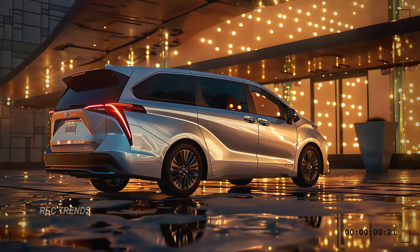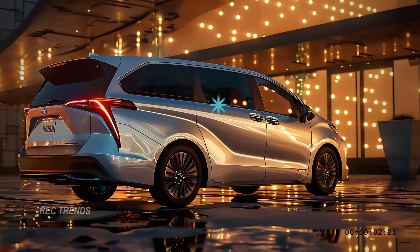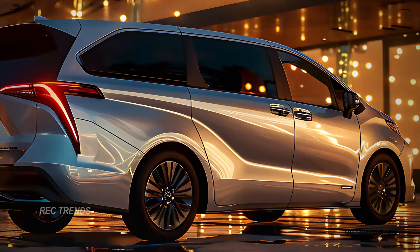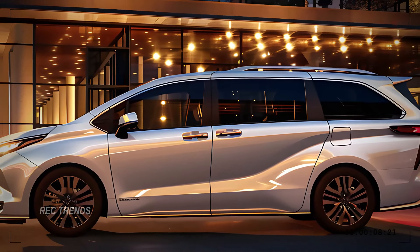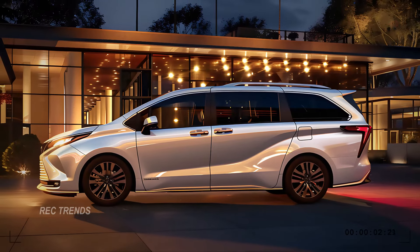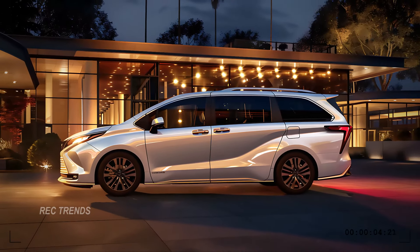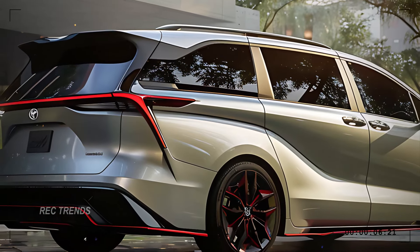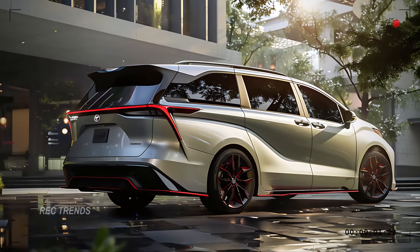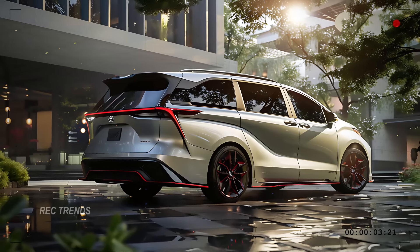Moving to the side, the 2025 Sienna boasts a streamlined profile with smooth lines and a slightly elevated stance. The design is both functional and stylish, providing excellent aerodynamics and a visually appealing look. The large windows offer great visibility, and the chrome accents add a premium feel. The alloy wheels, available in various designs, enhance the sporty appearance of the minivan.